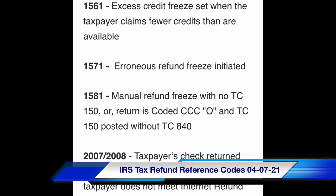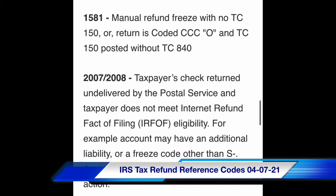Code 1581: manual refund freeze with no TC-150, or return is coded CCC-0 and TC-150 posted without TC-840. Code 2077/2008: taxpayer checks returned undeliverable by the Postal Service and taxpayer does not meet internet refund fact of filing (IRFOF) eligibility.